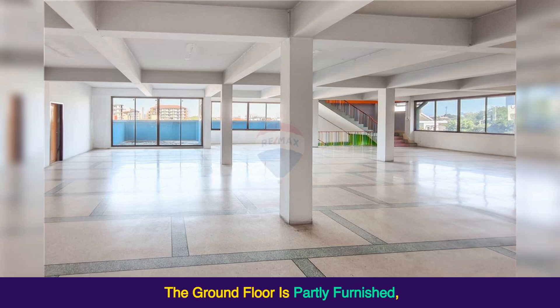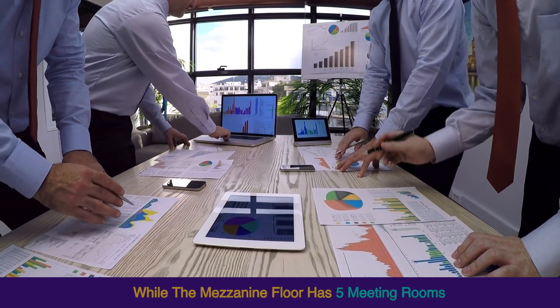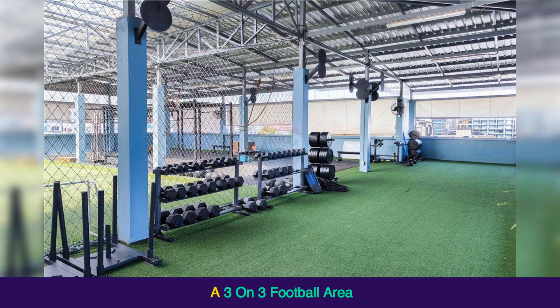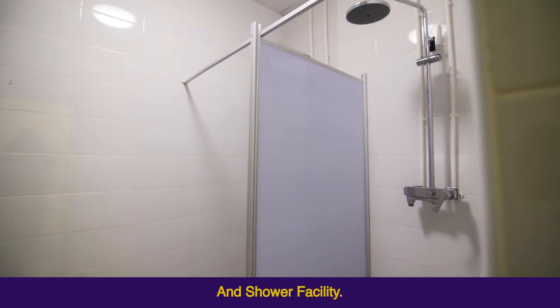The ground floor is partly furnished, while the mezzanine floor has 5 meeting rooms and a separate restroom. The second and third floors are unfurnished open spaces. The rooftop area is set up as a full fitness facility with a 3-on-3 football area, relaxation zone, and shower facility.